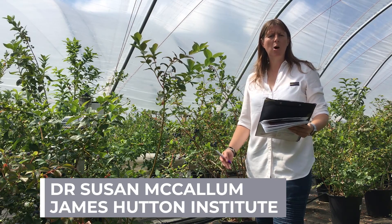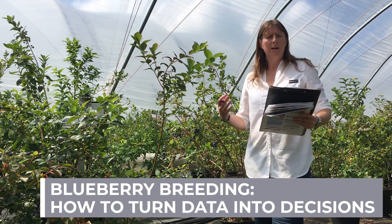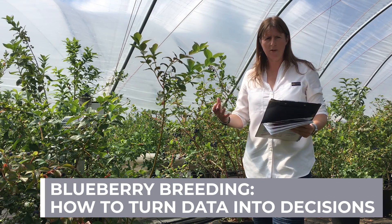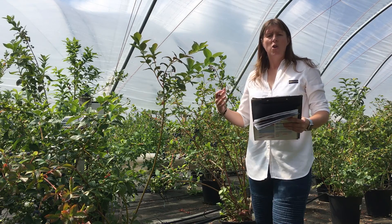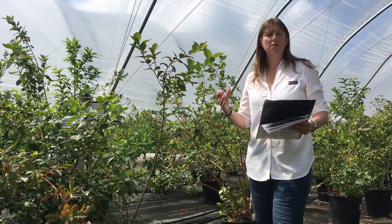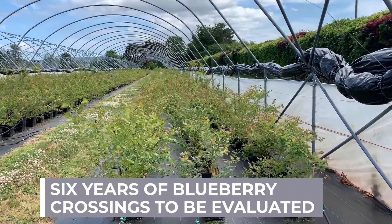I'd like to talk today a little bit about how we turn data into decisions. As a researcher, and in particular as a breeder, collecting information and doing something valuable with that information is critical to any successful program. The breeding program here was officially launched in 2017 but we started doing crosses in 2014.